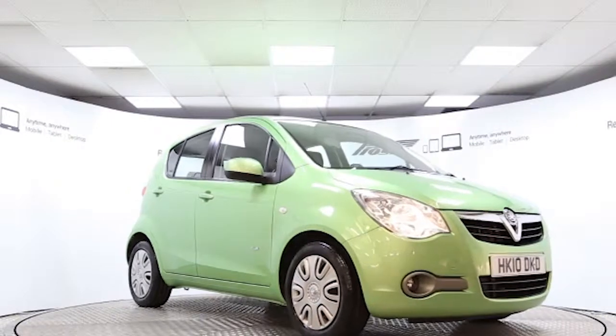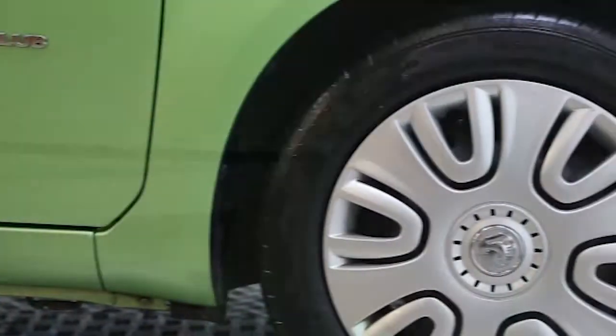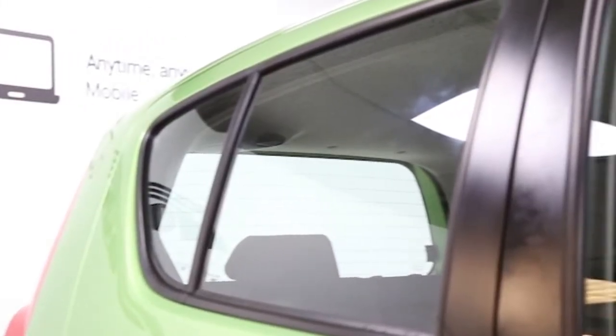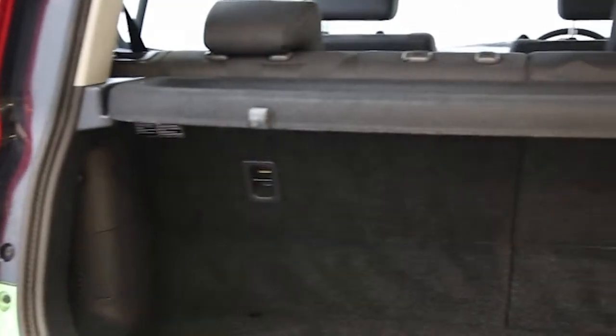Here we have a 2010 registered 5-door Vauxhall Agila Club with a 1.2 litre manual transmission petrol engine. The car is finished in lemongrass and has done just over 18,500 miles.